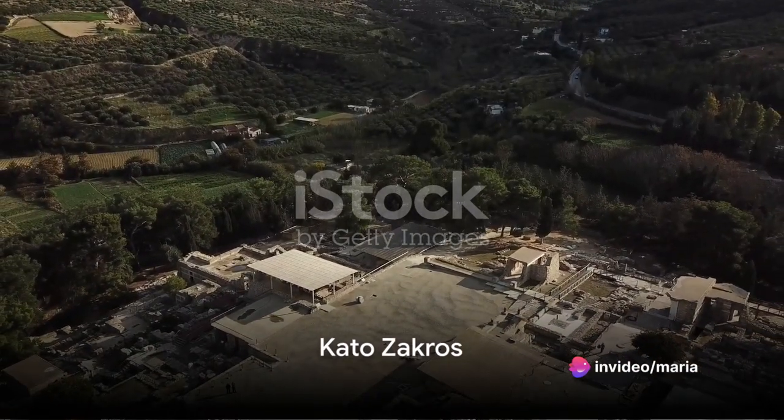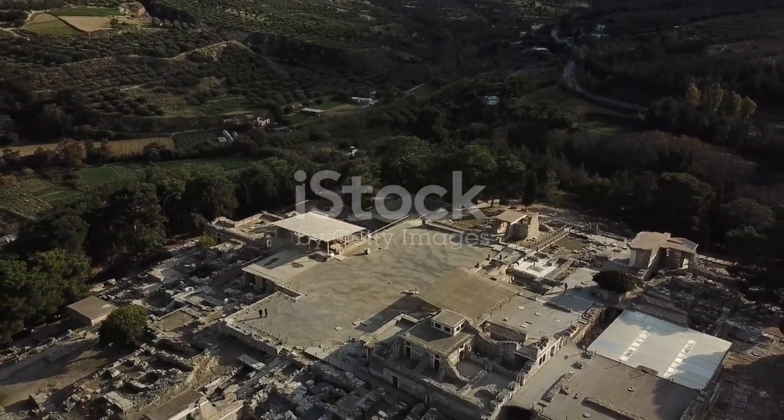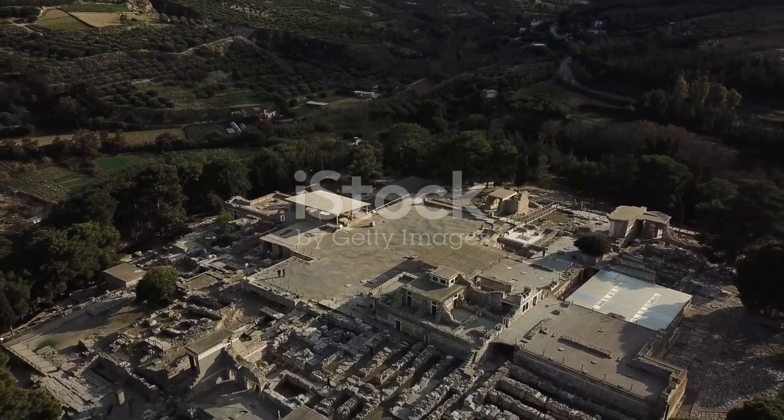Eleventh, visit Kato Zakros. Known for its Minoan palace and scenic shoreline, it's a place where history and beauty intertwine.